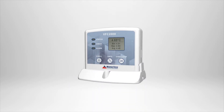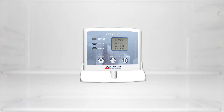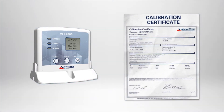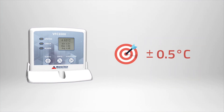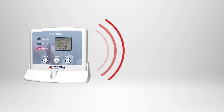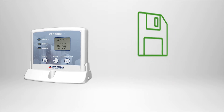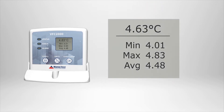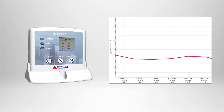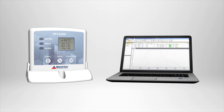The MatchTex VFC 2000 complies with or exceeds all of these set requirements, which include device calibration for both refrigerator and freezer use, a certificate of calibration, an accuracy of plus or minus 0.5 degrees Celsius, threshold alarms, a minimum of a 4,000 reading memory, visibly displayed current, minimum, and maximum temperature statistics, a user programmable reading interval, a buffered temperature probe, and data reporting capabilities.